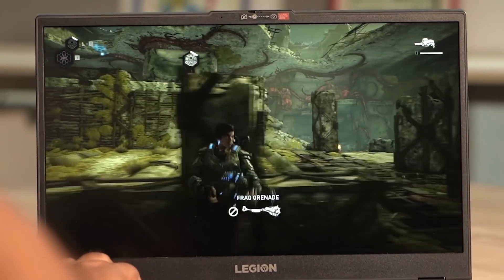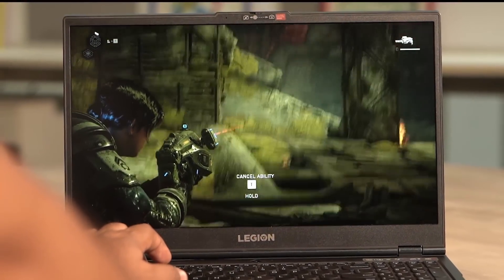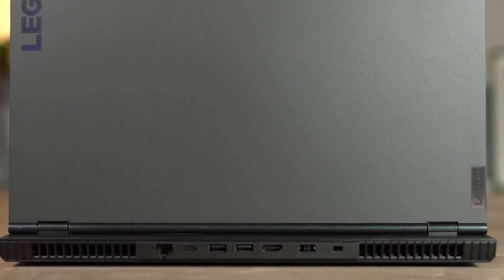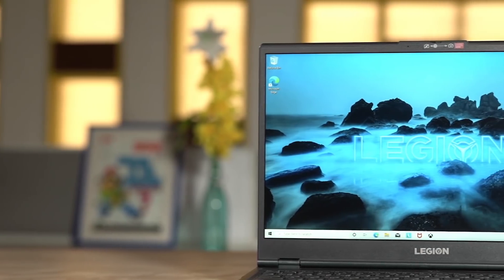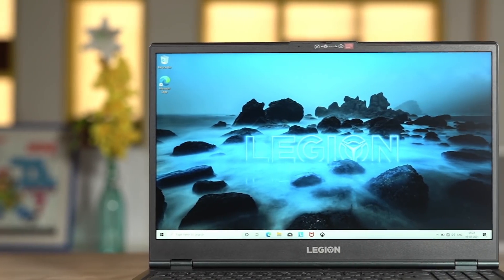AMD's Ryzen 4000 series of processors for laptops have been setting a new benchmark for gaming performance. One laptop where we see this family of chips flex its muscles is the Lenovo Legion 5. In this video, we are going to talk about a few of its special features.